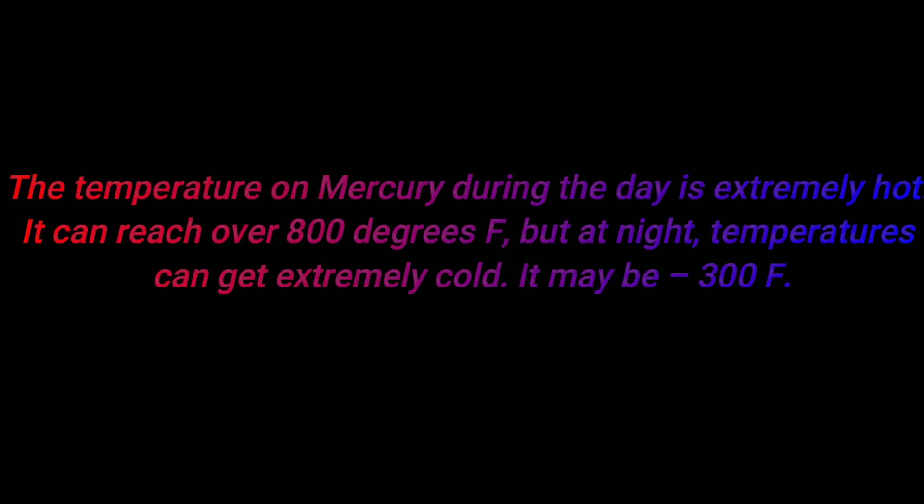Number one: the temperature on Mercury during the day is extremely hot — it can reach over 800 degrees Fahrenheit. But at night, temperatures can get extremely cold — it may be minus 300 degrees Fahrenheit.